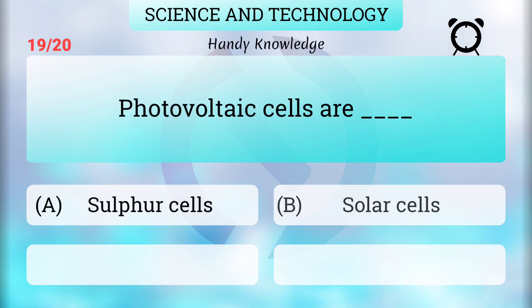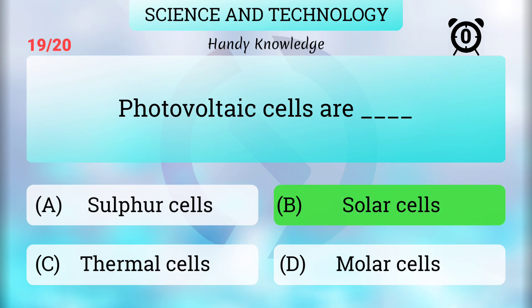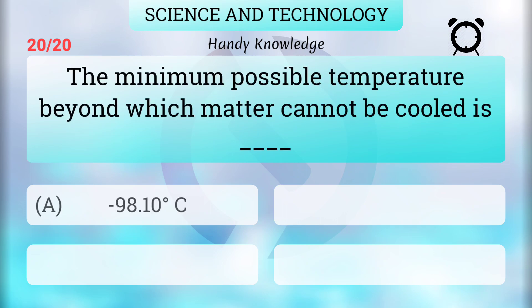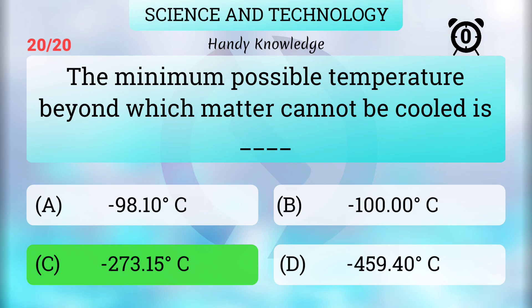Photovoltaic cells are solar cells. The minimum possible temperature beyond which matter cannot be cooled is minus 273.15 degrees Celsius.